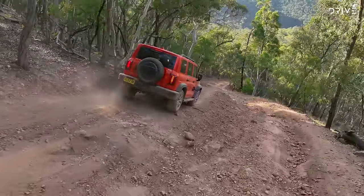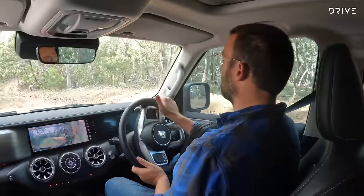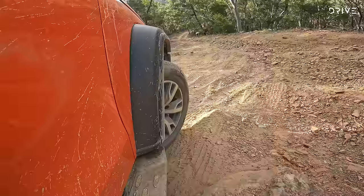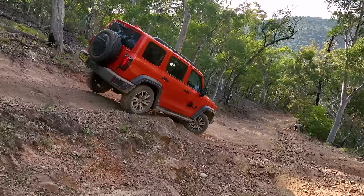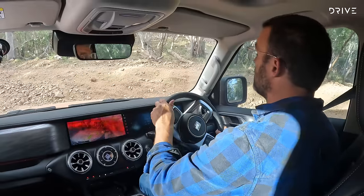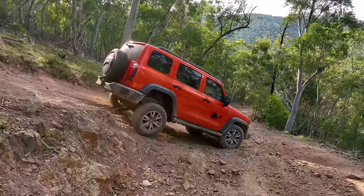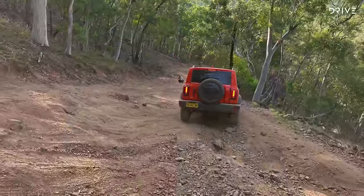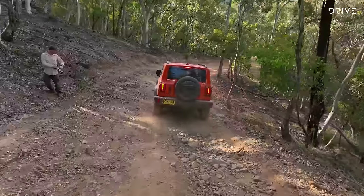Coming down the same side-angle descent in the Tank 300 — it feels better, more supple and forgiving. Even with a back wheel lifted, it felt more controlled. It's got coil springs in the rear with a panhard rod setup compared to the leaf springs of the 70. If you want to do recreational four-wheel driving, two-up with a few bags in the back, the Tank 300 is a bit of a surprise packet.